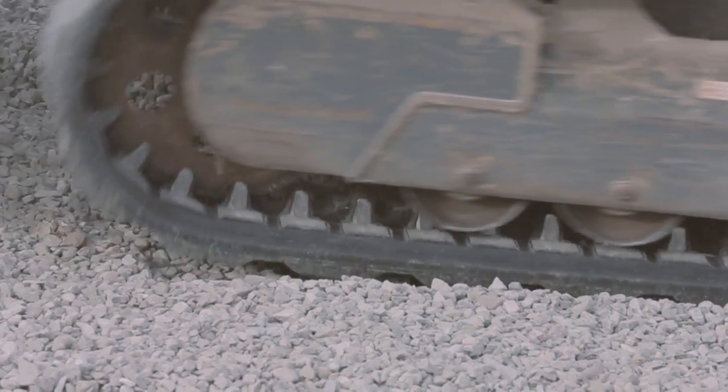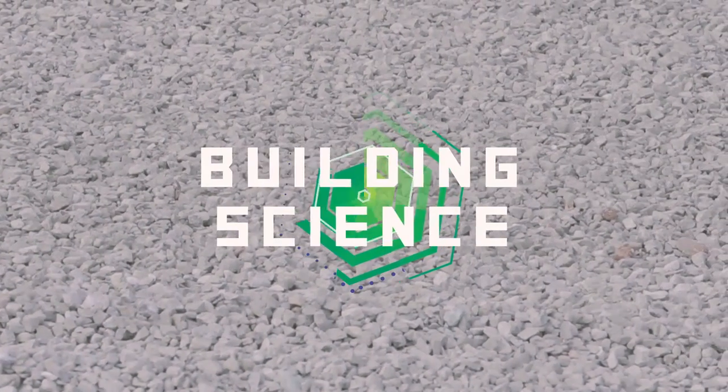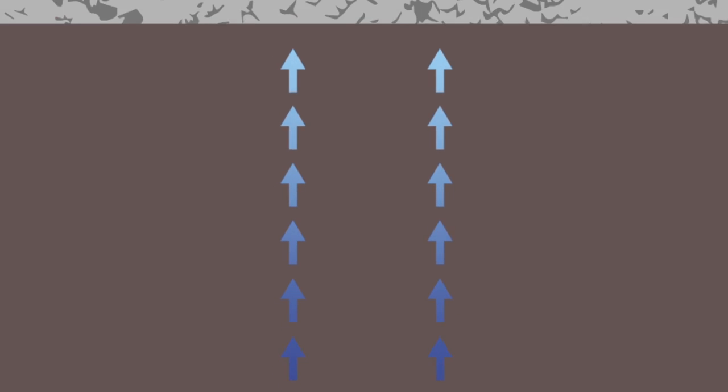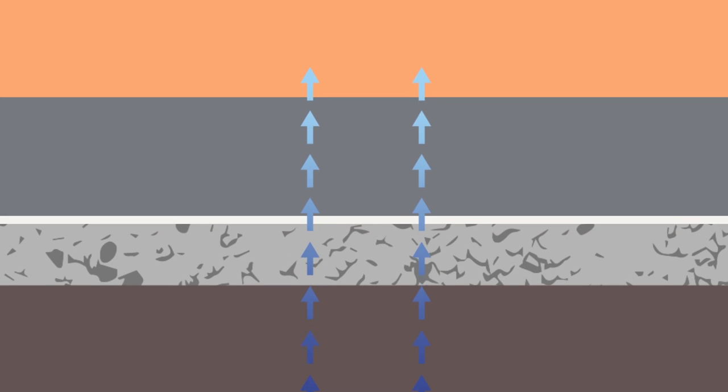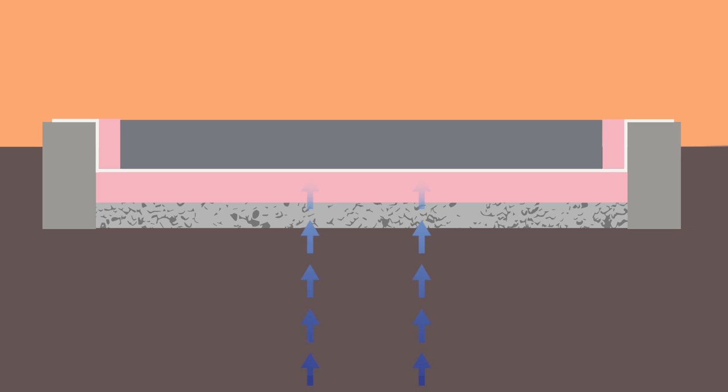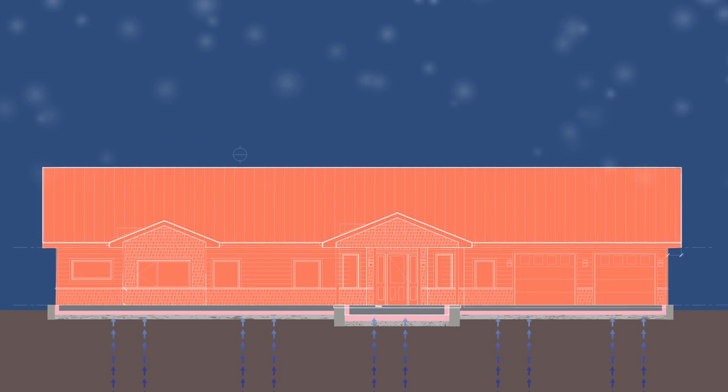Thermal bridging is one of the biggest heating and cooling problems in any building. A thermal bridge is a direct path for heat energy to travel through. The foundation of a house can be efficiently insulated to resist heat energy transfer. Extruded polystyrene is a homogeneous closed-cell matrix with no gaps for air or moisture to pass through. Placing this foam around the entire concrete slab helps reduce about 85% of the heat transfer between the house and the outdoors.